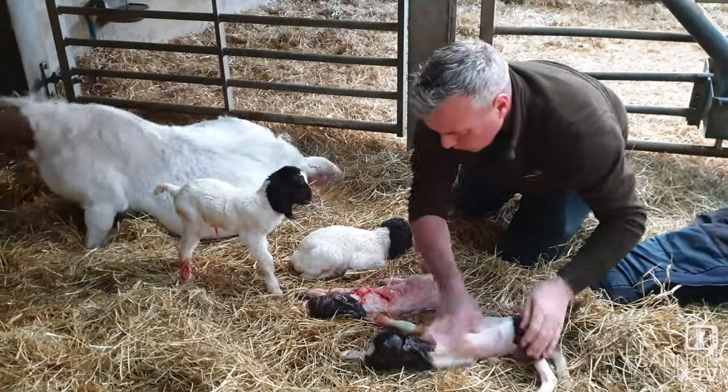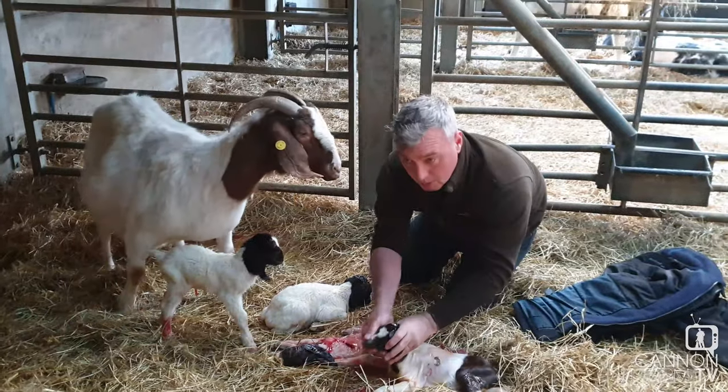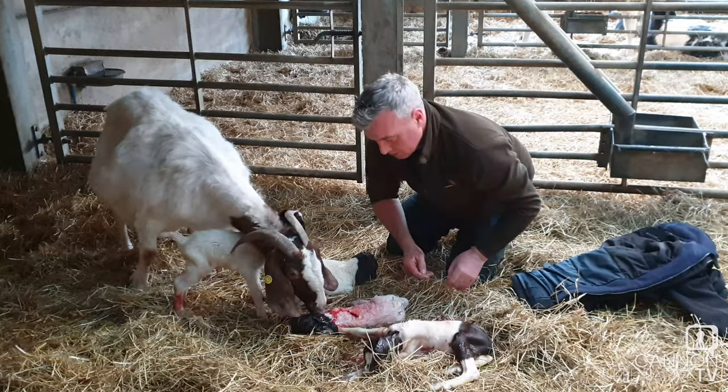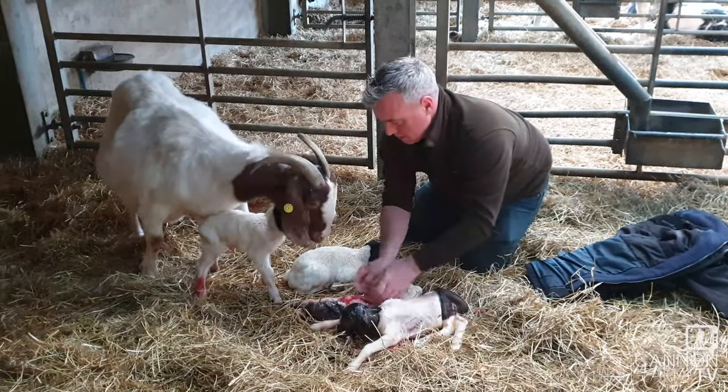Quads. So another one Dave — they're big aren't they for quads? Yeah. And this one were born in the sack. It's a good job I was here because you had to just breathe in all this mucus. Well done.